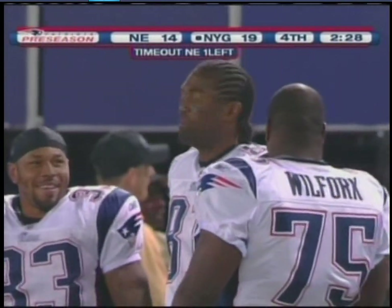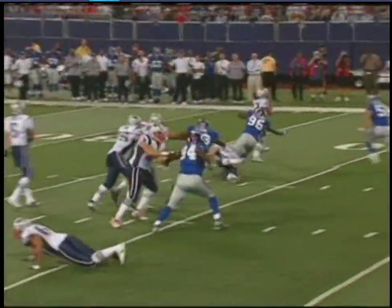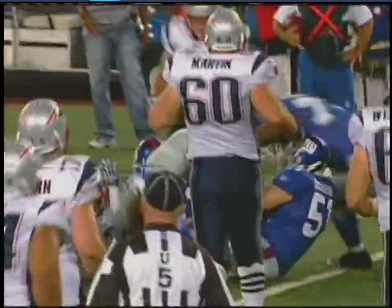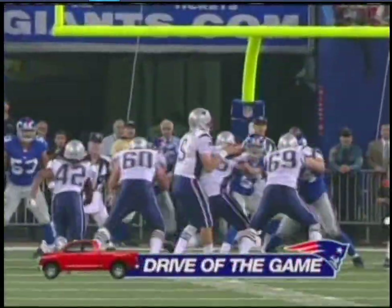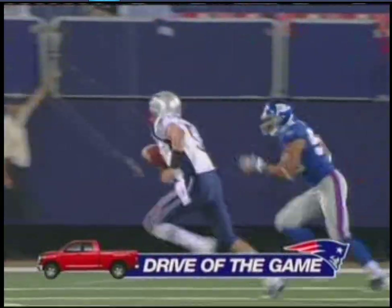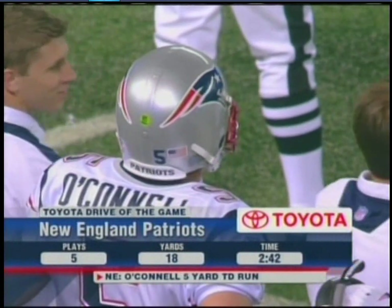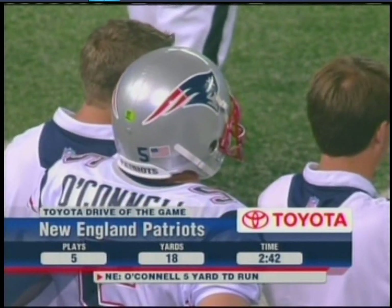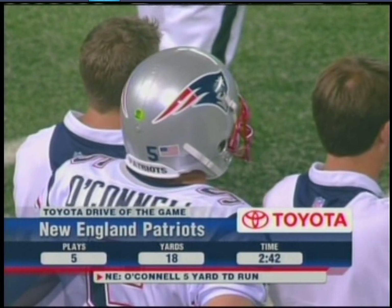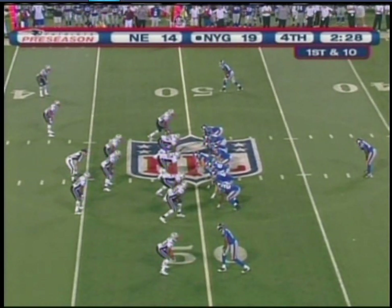Timeout by the Patriots. Tonight's Toyota Drive of the Game: Kevin O'Connell, bringing a little San Diego Aztec flavor to the New England preseason — showing why he led his team in both passing and rushing. He's doing a nice job rushing the ball tonight: two for 15 on the ground. With 2:28 left to play, the Giants looking to hold on. They led 19-nothing, then O'Connell took the field — threw for a touchdown, ran for another — and now the Patriots trail 19-14 but need to get the ball back.